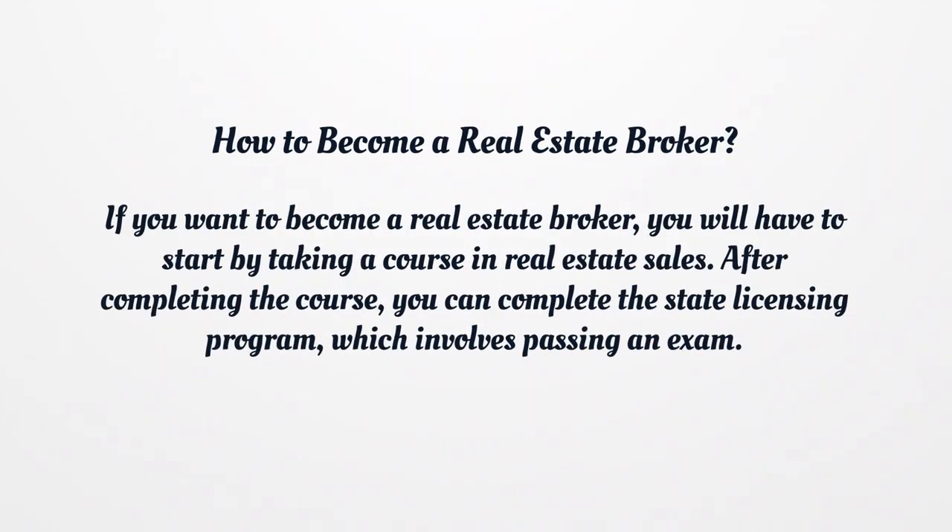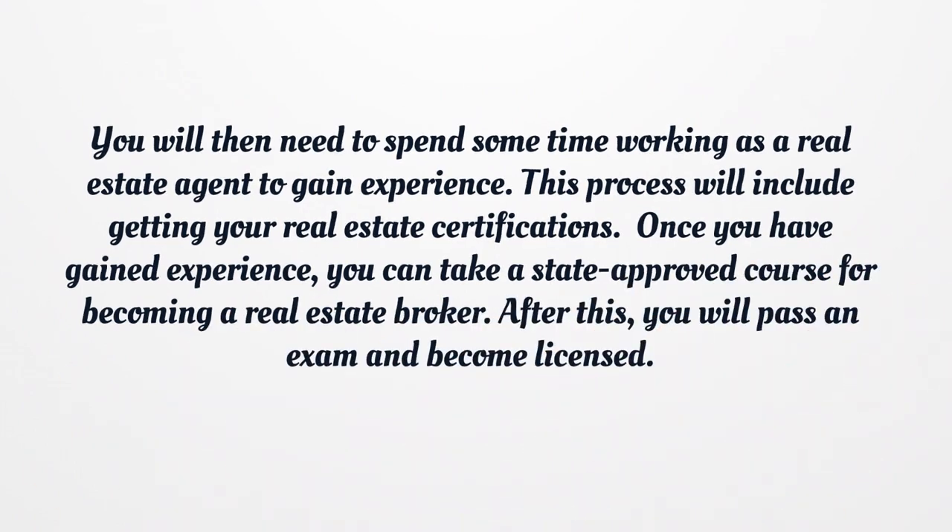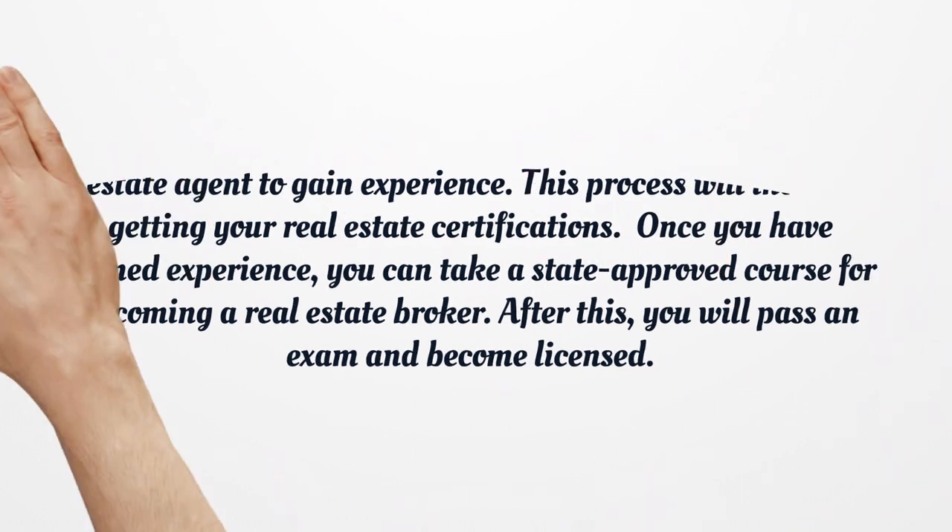How to become a real estate broker? If you want to become a real estate broker, you will have to start by taking a course in real estate sales. After completing the course, you can complete the state licensing program, which involves passing an exam. You will then need to spend some time working as a real estate agent to gain experience, including getting your real estate certifications. Once you have gained experience, you can take a state-approved course for becoming a real estate broker, after which you will pass an exam and become licensed.